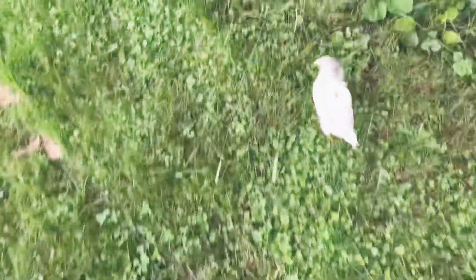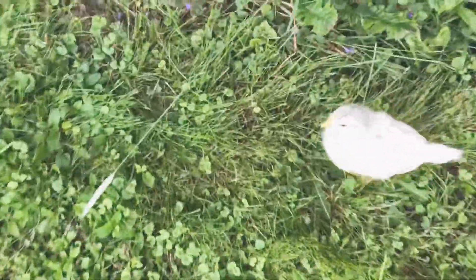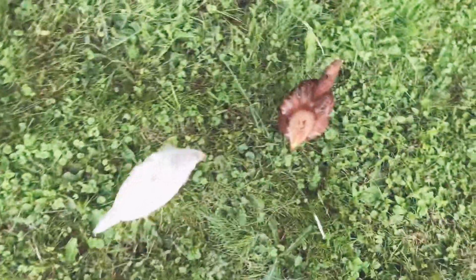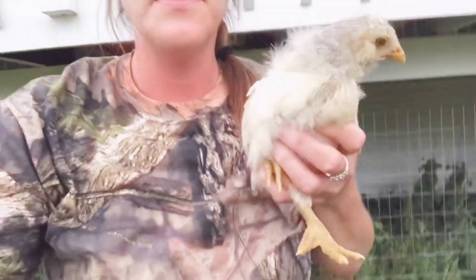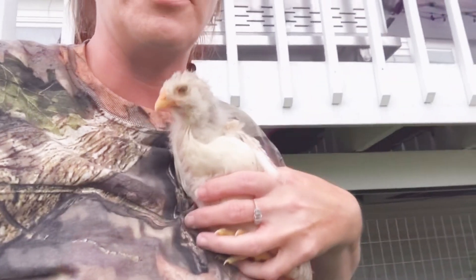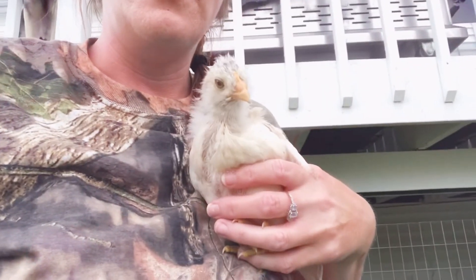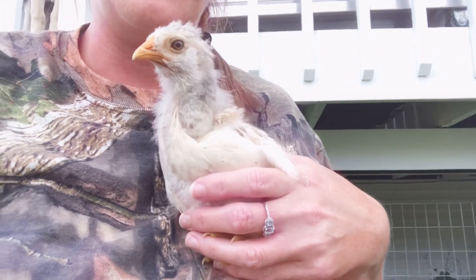This one right here is an Arcana — if I'm pronouncing that right. They lay blue and green eggs. Now they're all getting out! Sorry about that, I had to catch them and I couldn't catch them with one hand. This is an Arcana. I want to go ahead and put my hand here where she can feel my finger so she doesn't feel scared — they like to have something supporting them under their feet.